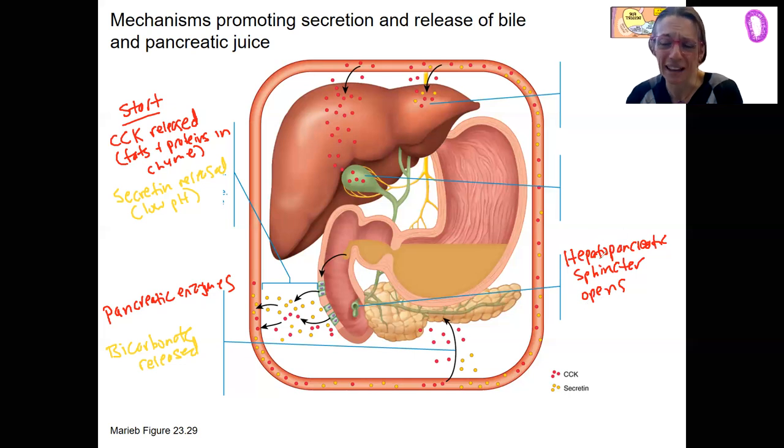Before the sphincter released, we had to have bile secretion and gallbladder release. Secretin is triggering bile secretion from the liver. The other thing also doing this is bile salts returning from circulation and stimulating this as well.